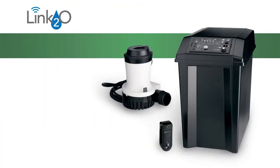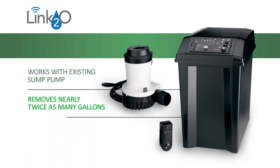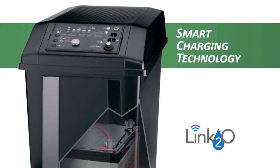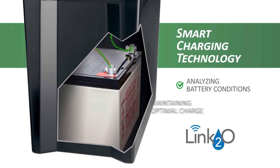This powerful battery backup works alongside any existing sump pump and removes nearly twice as many gallons per battery charge than most backups on the market. It can help to protect your home for days on a single charge. Our proprietary smart charging technology ensures superior battery health by analyzing battery conditions and maintaining an optimal charge.